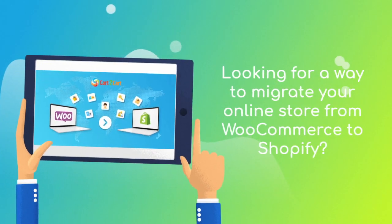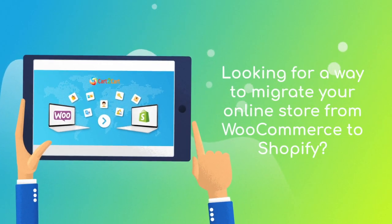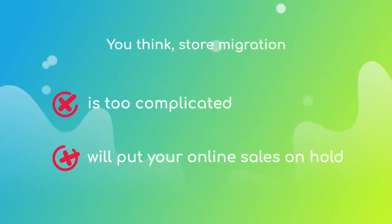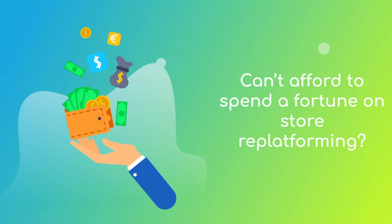Want to switch from WooCommerce to Shopify and bring over all your store data like products, customers, orders, etc? But hesitate because you think it's too complicated, don't want to put your online selling on hold, or can't afford to spend a fortune on replatforming.